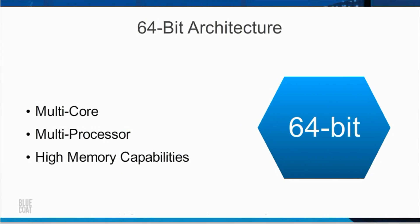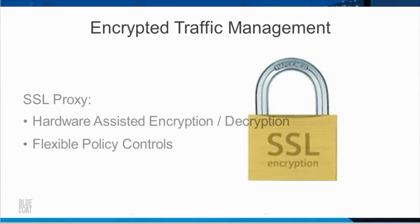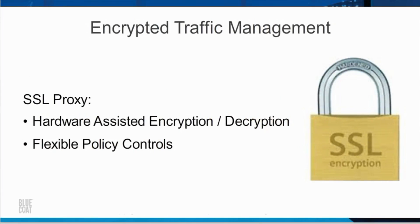The SGOS 64-bit operating system and hardware architecture provide multi-core, multi-processor, and high memory capabilities to increase connection counts and improve performance. The SSL proxy includes hardware-assisted encryption and decryption and flexible policy controls to manage and determine what gets decrypted by category, browser, certificate, cipher, and so on, and for which users.